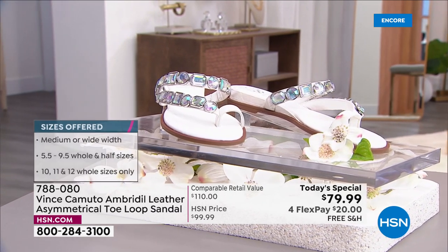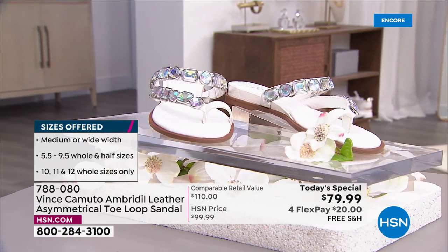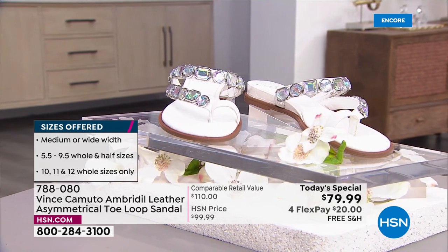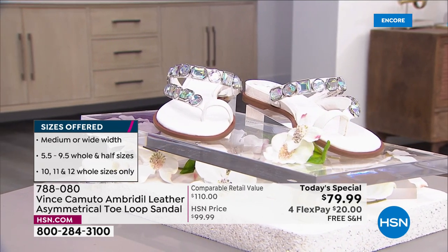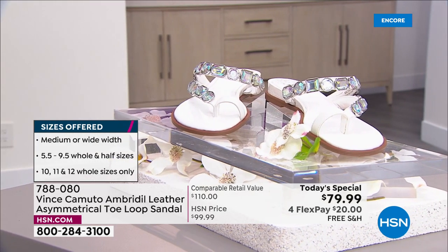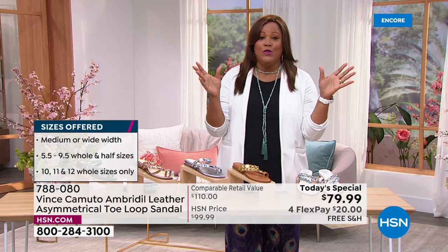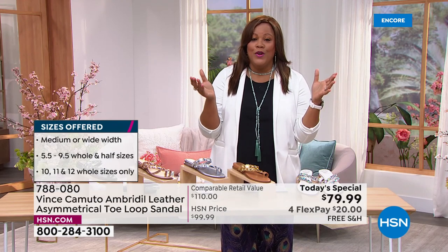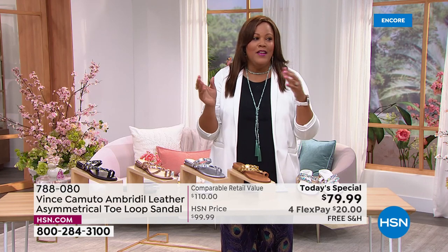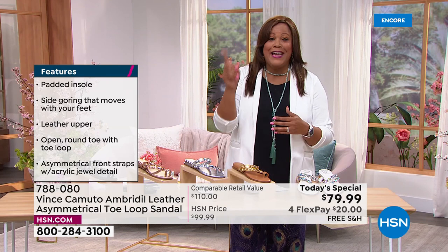I love this sandal. It's eye-catching, a statement sandal. We offer medium and wide widths — very hard to find a beautiful wide option in a national brand. I told our producer I have like eight to ten pairs of Vince Camuto lasting for several years. I have one pair that's eight years old.